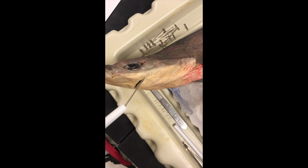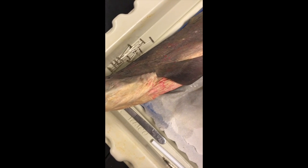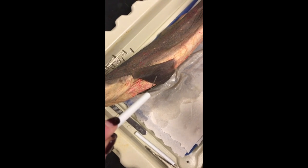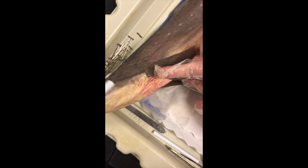Right here is the mouth, right here is the eye, you have the pectoral fin right in here, and then the gill opening is right there.